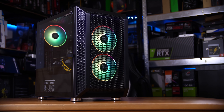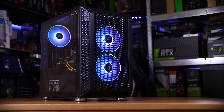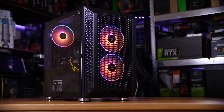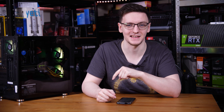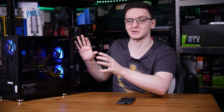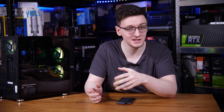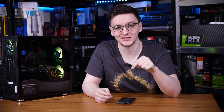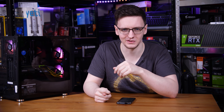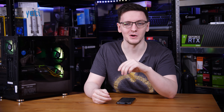This RTX 3070 PC has a rather unique offering above a lot of other pre-built systems — it's ready to ship next day. That does mean you can't customise anything about it; it comes as spec'd for everyone. But it's at a pretty compelling price point and at least at the time of filming offers an RTX 3070 in stock and some pretty decent performance too. So, should you buy one?